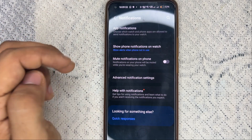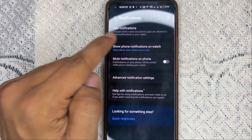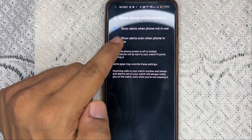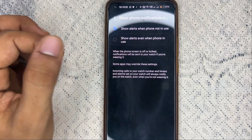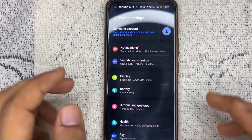Also go back and enable 'Show Phone Notifications on Watch.' Select the first option: 'Show alerts when phone is not in use.'